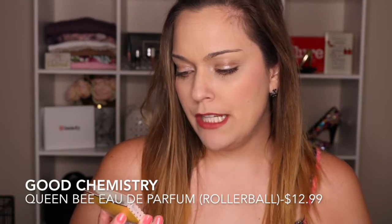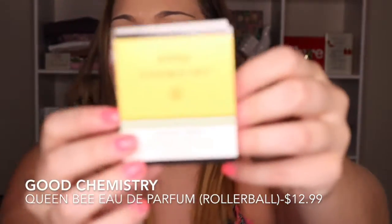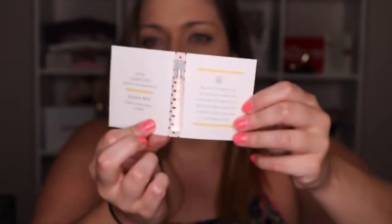The next thing is the Good Chemistry Queen Bee Perfume with Essential Oils — just a tiny little sample size. It has Black Currant, Peony, and Amber. I like the smell of amber. I don't love that it's not a spray, but it actually smells very good — very floral and very fresh. Perfumey, shall I say? I've never heard of this brand at Target before, but they're always coming out with more brands, so it doesn't surprise me.